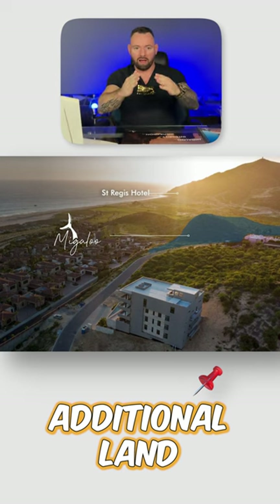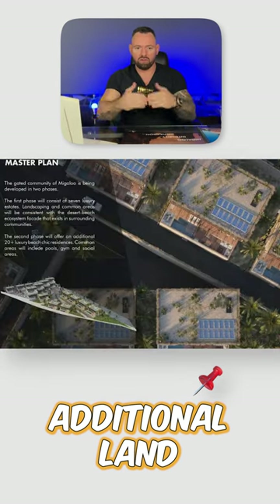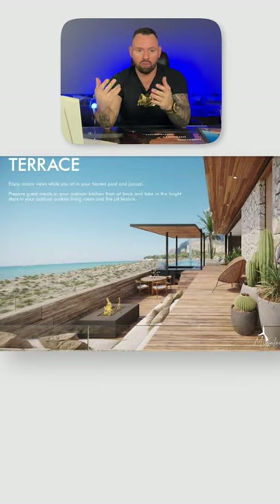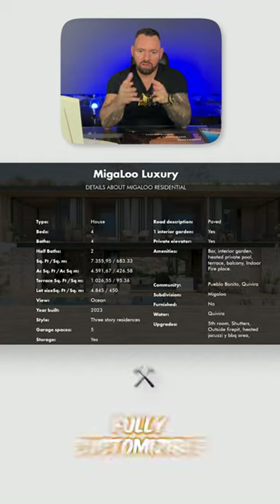It has an additional piece of land that you can buy, which allows you to build and turn it into a bigger property — into the six beds, the extended pool or secondary pool. Whatever you want, we can do. These are fully customizable.